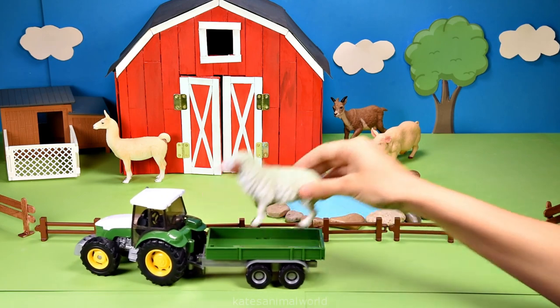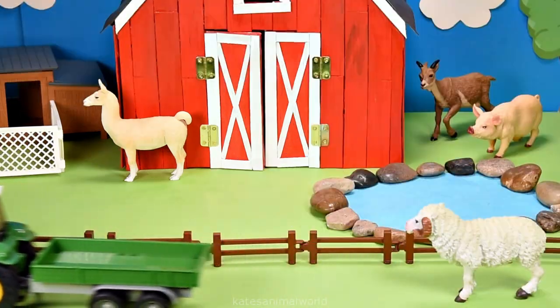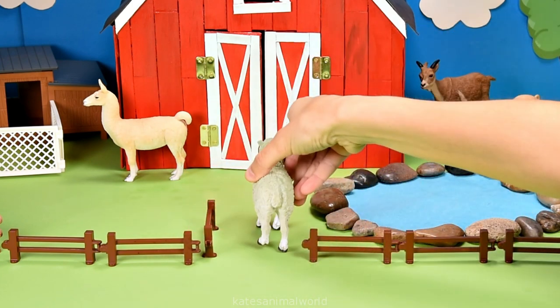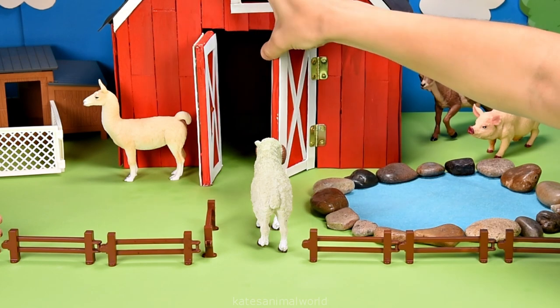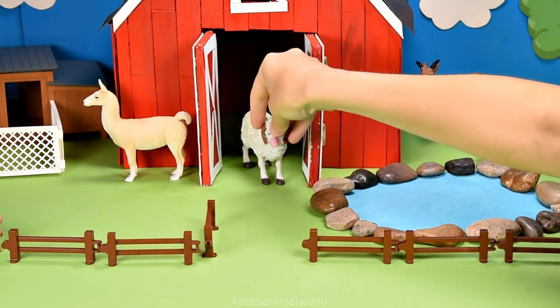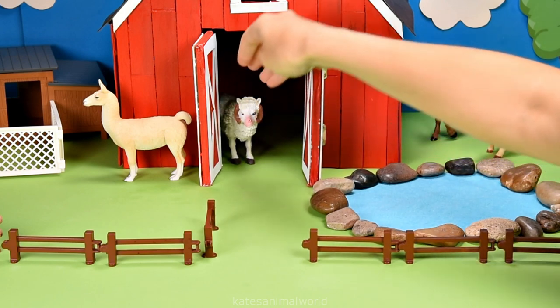Who's in the back of the tractor? It's a sheep. Let's open up the fence and pop them inside the barn. Sheep like to go inside barns to get rest and get away from the weather.